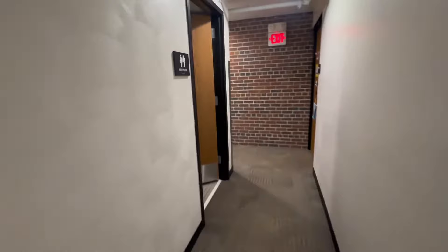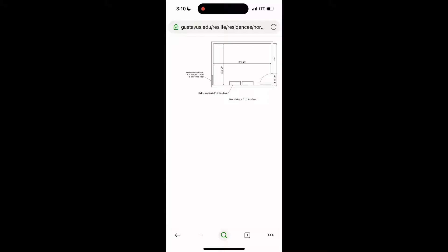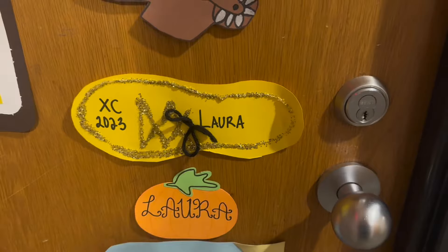Next we'll take a look at an actual room, but one quick thing to note before we do that is that you can check the dimensions of your room specifically on the Norelius Hall website. So now we're going to take a look at my room.